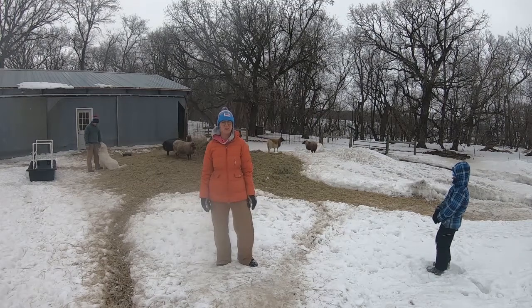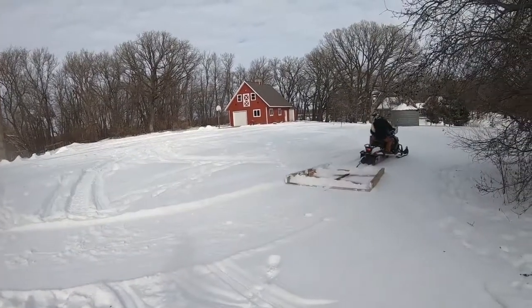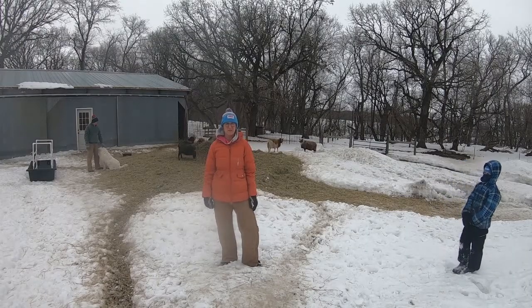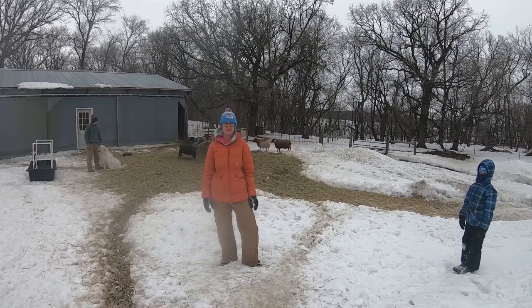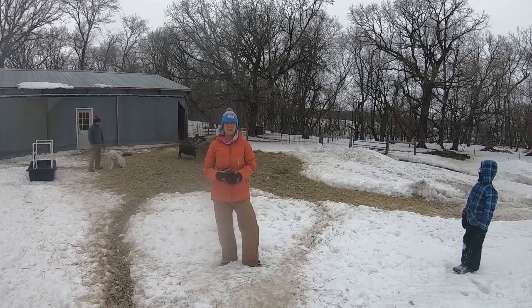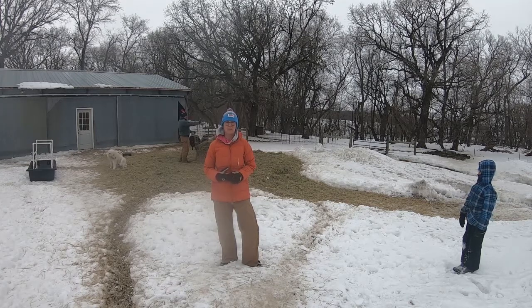Today we're going to vaccinate and deworm all of the sheep. We are about four to eight weeks out from lambing, so this is the time of year when we vaccinate our flock to prevent them from getting eight of the most common diseases in sheep — Clostridium, tetanus, and some others. We do it this time of year because lambing is hard on them and takes more energy. We also deworm them to make sure their body rids of any extra worm load before they deliver.